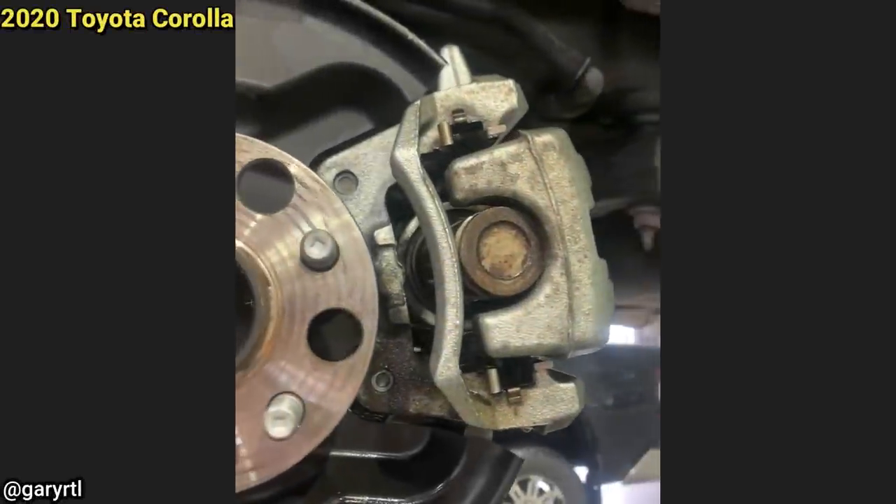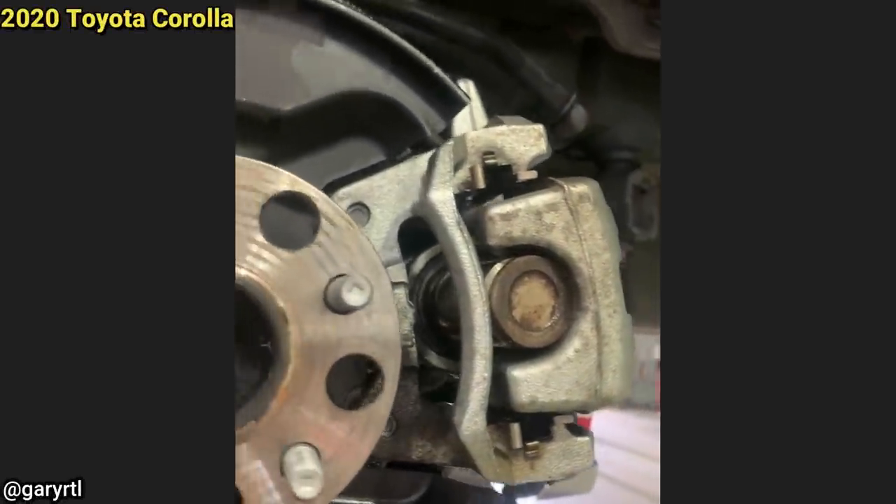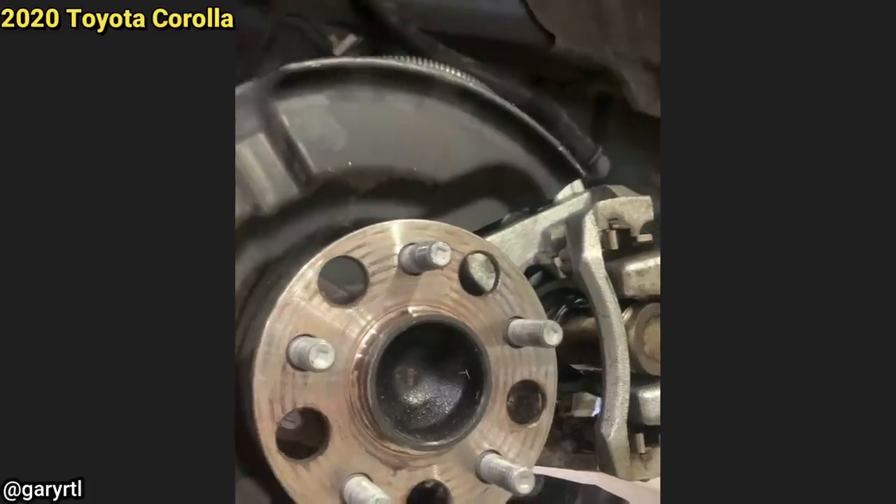This customer wasn't aware that they had to put their electric parking brake system into service mode when replacing the rear brakes.